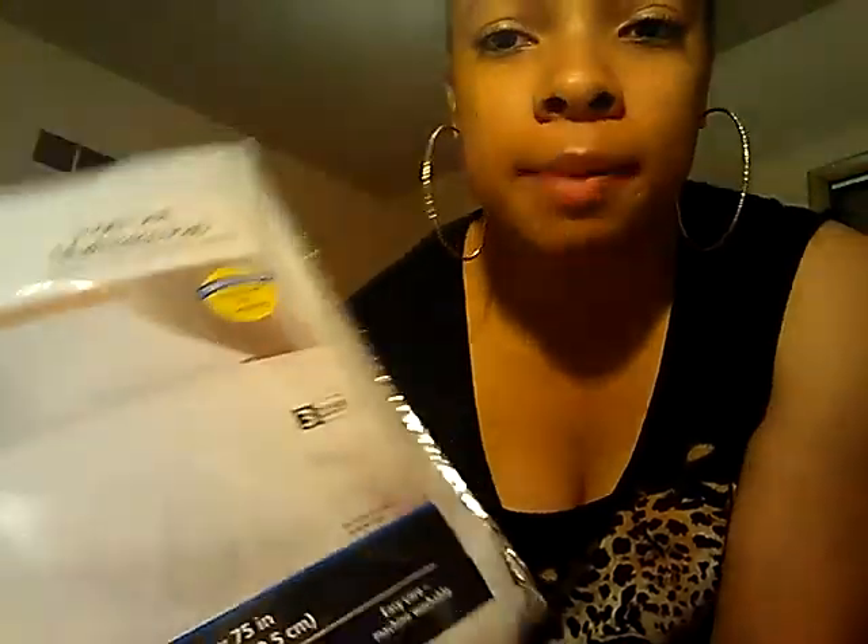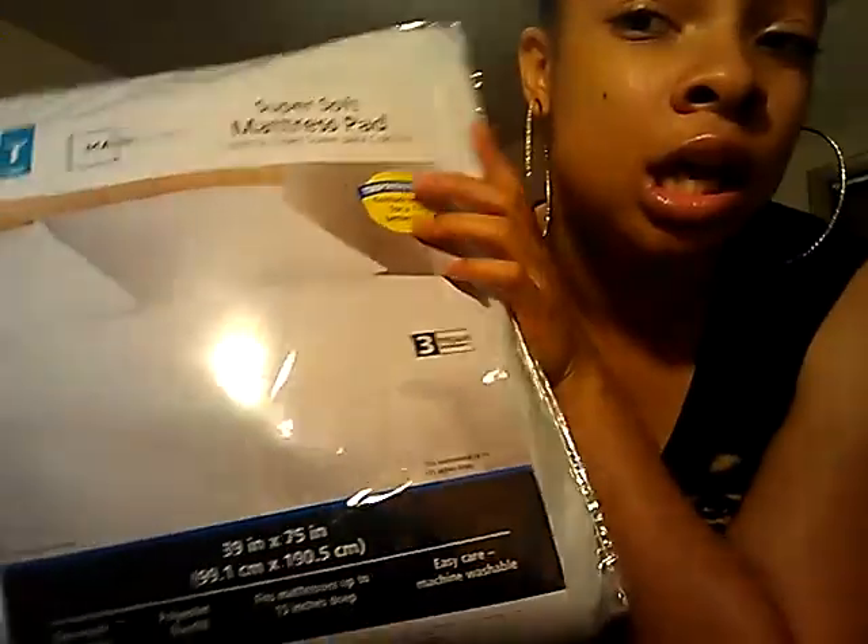This is my mattress pad, or my bed pad. I only paid $6 to $7 for this, so I hope it's real comfy and sturdy. It feels soft — it really does feel soft.